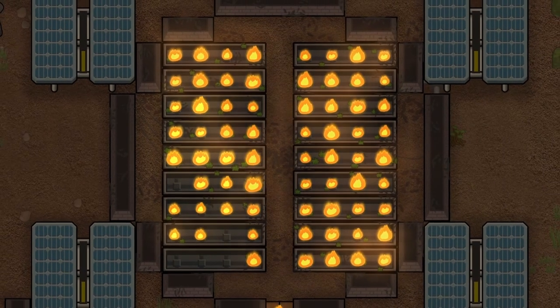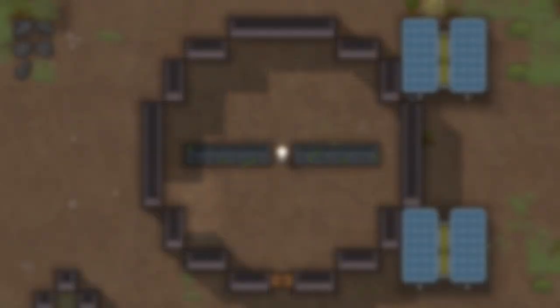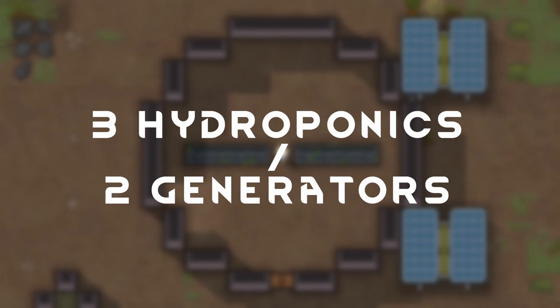Of course, things happen and you may not always get your full yield. In any case, I'd recommend a ratio of three bays for every two generators. Scale this to whatever your power base needs.